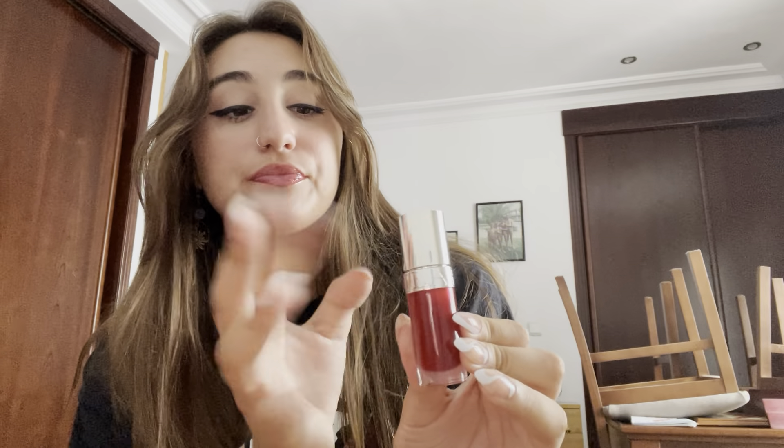Lip comfort oil — that's actually what it's called. It's by this brand called Clarins — C-L-A-R-I-N-S. My mom loves that brand. I think it's overpriced, but this is actually the best freaking lip oil I've ever had.